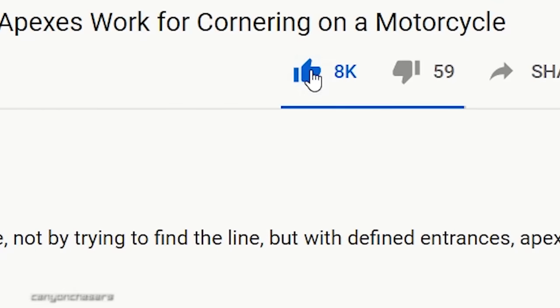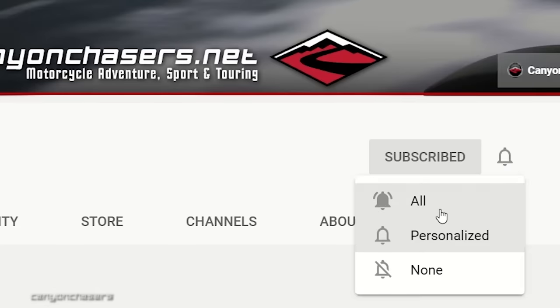Click like and subscribe and all that other stuff that YouTube wants us to say. But if there's a phrase that you like to say to yourself as you ride, I'd love to hear what it is in the comments. Thank you so much for watching, and ride well.